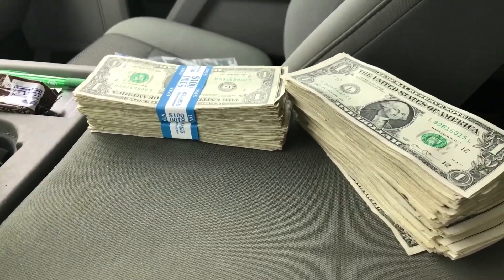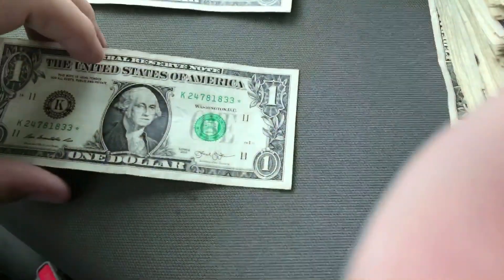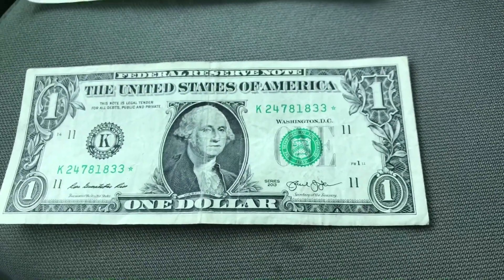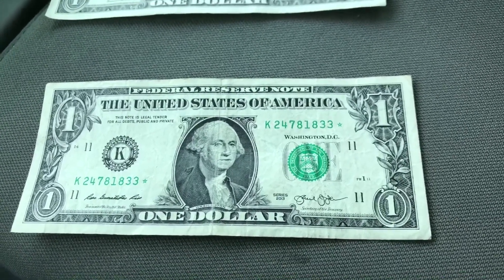Went through that third bundle and found this star note. Definitely going to keep it — it's not rare, so it's on the more common side, but it is a star note so I'm definitely keeping it.